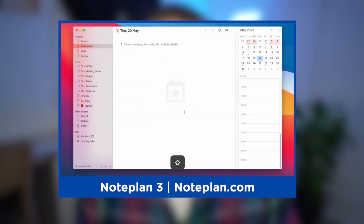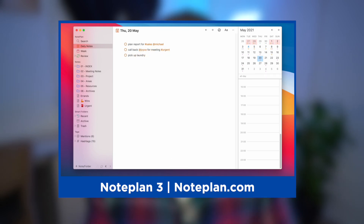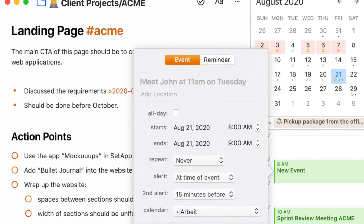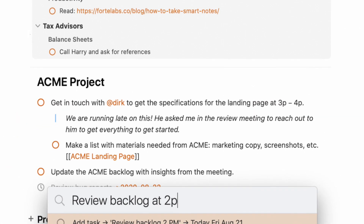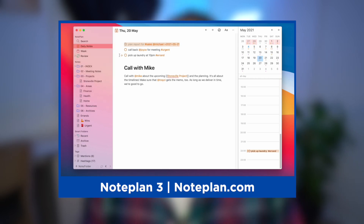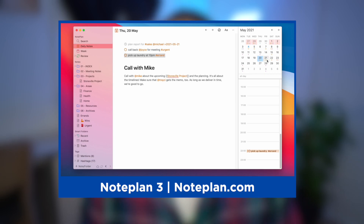Number two is NotePlan. NotePlan 3 — it's in its third version — is a really nice experience. If you're looking for something very Apple-centric that lets you manage your notes, calendar, and tasks in one place, this could be a great application. It centers around Markdown and helps you organize calendar events alongside your notes, which is perfect for planning. It's not quite as good as Agenda Notes for the calendar-notes experience, but it's great if you've built your workflow around Apple Calendar.